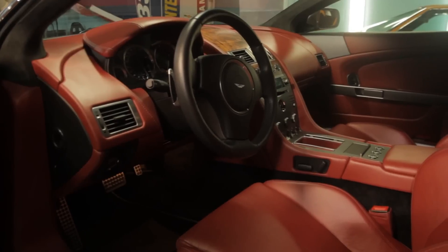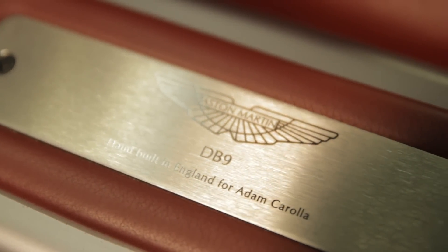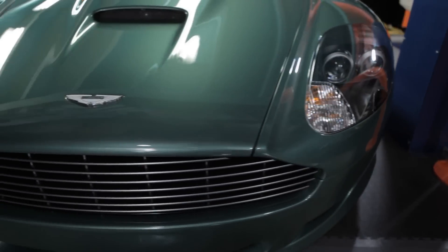It's an Aston Martin British — not British racing green, but Aston Martin racing green, which is different than British racing green. Those old British cars have that red leather interior with the green, and I was like, that's an awesome combo. I do think a car is supposed to be in its color.